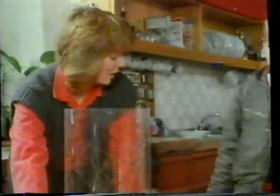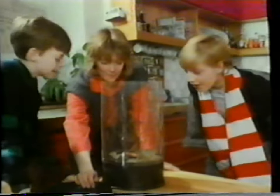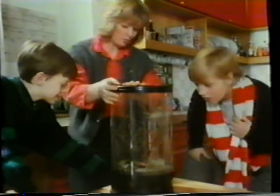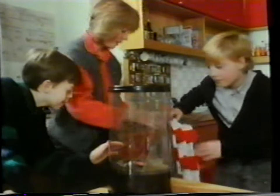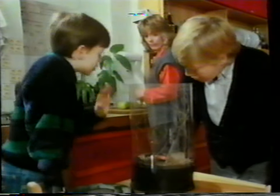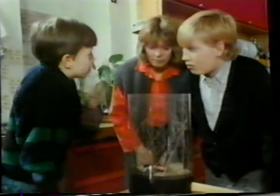Hi, Paul. Hello. Put your bag down there. Look what we've got. What's in there? A spider. Let's take your coat off. Where did you catch it? We were out walking. We were going to watch it make a web. They make, you know, those sort of octagonal webs.